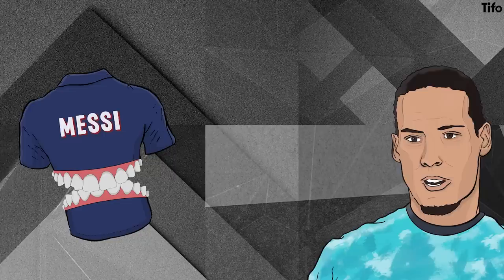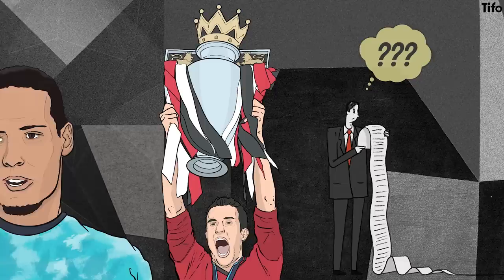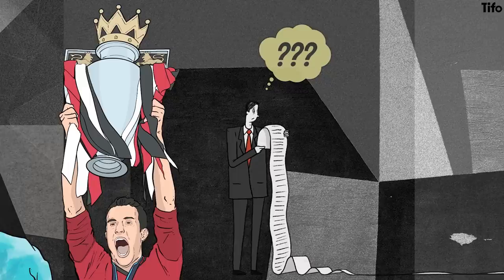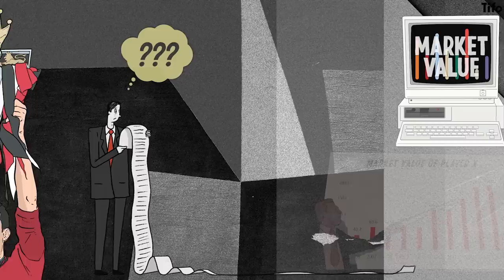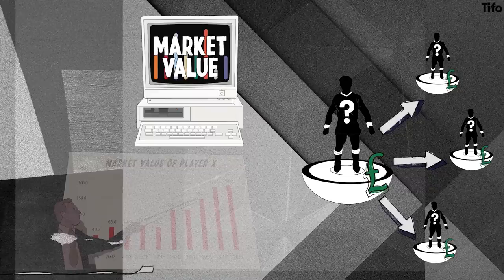Similarly, we know intuitively that Virgil van Dijk signing for Liverpool and Robin van Persie signing for Manchester United significantly enhanced the potential for those teams to win the league. But can we definitively quantify their individual contributions in making that happen? A different, and perhaps more obvious, way to look at value accrued for a transfer is to track that player's market value, as reported by sources such as Transfermarkt or the CIES Football Observatory, including the impact that a player has had on market values of other players on the team.